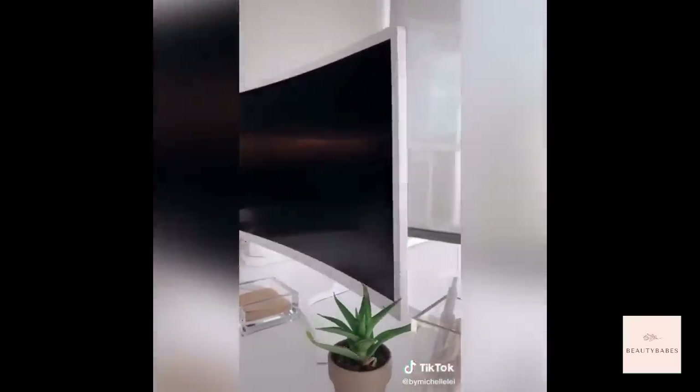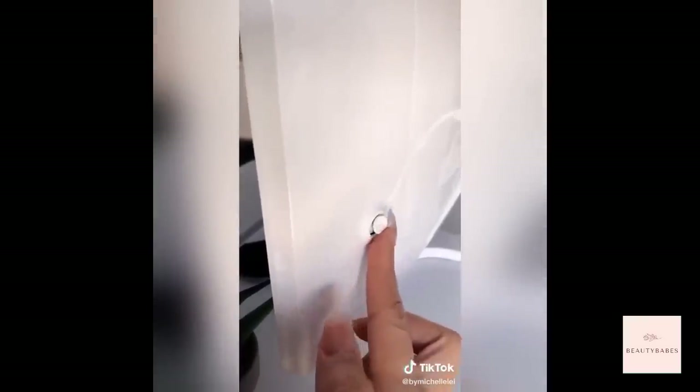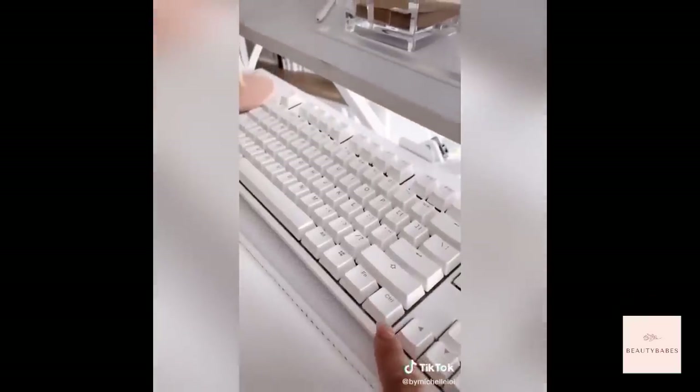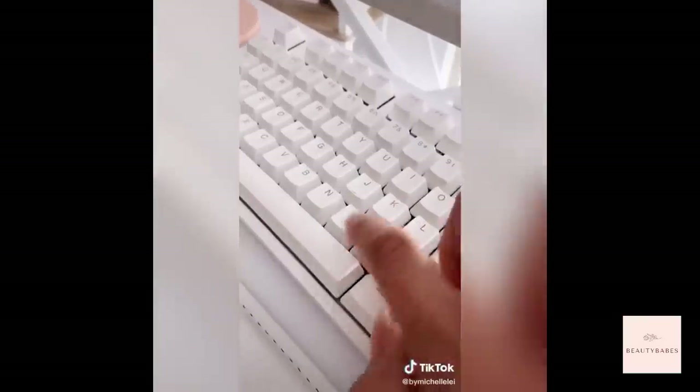This white curved screen monitor — it's actually a gaming monitor and the price point is amazing. A little tip: you can bring up the screen settings by just pushing the power button in the back. And lastly, the keyboard is actually not from Amazon — it's a mechanical keyboard and I love that you can actually click the keys.